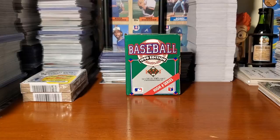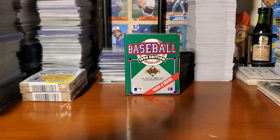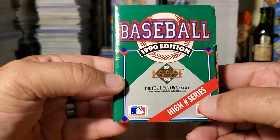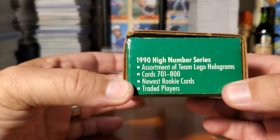What is up everybody, this is the Wax Man coming to you from Orlando, live in the Wax Cave. Back to the Past Wednesday — I am so excited. I honestly have had this box and not opened it. I forgot it says it's the high series number, so this is 1990 Upper Deck High Number Series, with an assortment of team logo holograms.